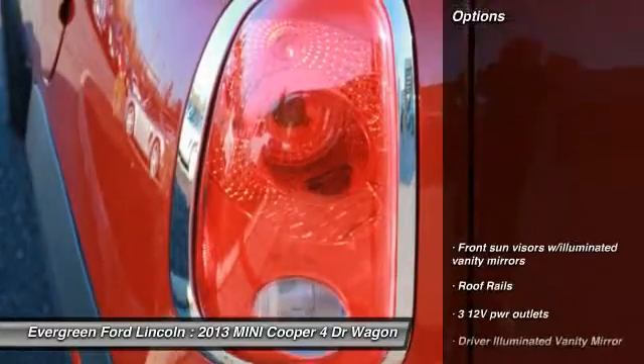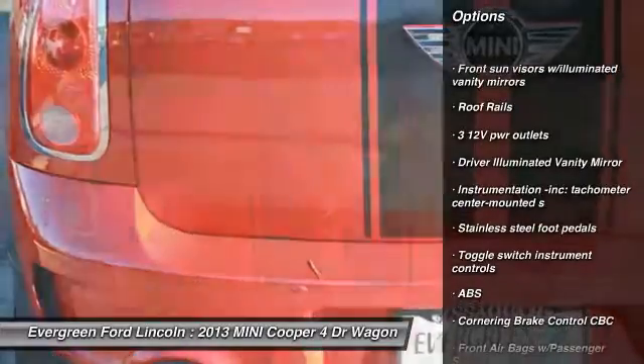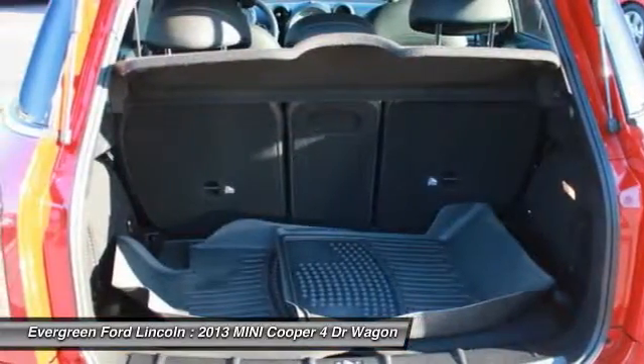Here are some of this vehicle's great options: all-wheel drive, anti-lock braking system, running boards, driver airbag, power steering, four-wheel disc brakes, floor mats, rear defrost, fog lights, and fog lamps.